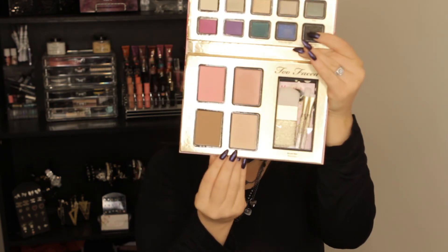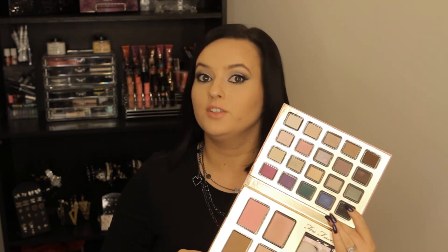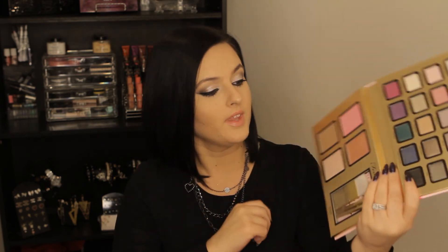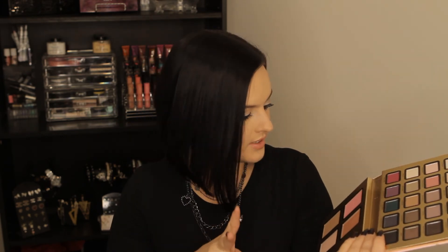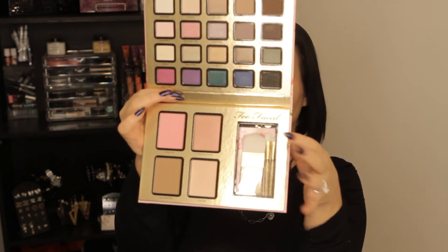It comes with more of a bronzer and a highlight — I actually have this bronzer, the Chocolate Soleil, and it smells so good. Then the two blushes it comes with are Sweet Pink and Papa Don't Peach — sounds like a Madonna song. And then it comes with cute little face brushes.